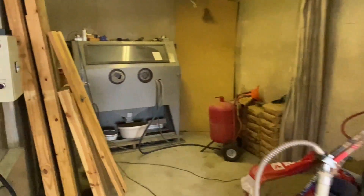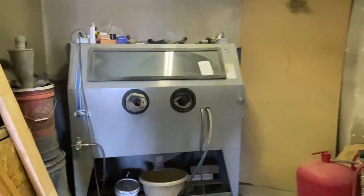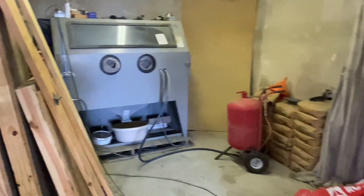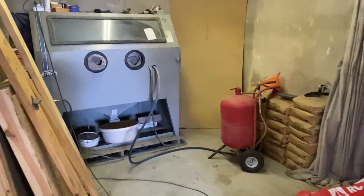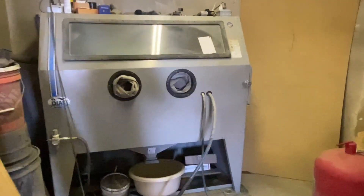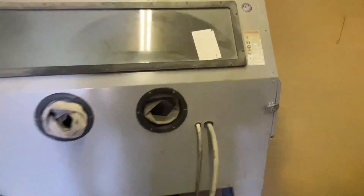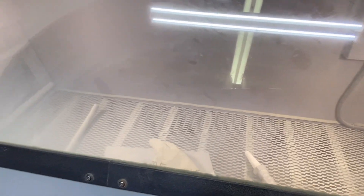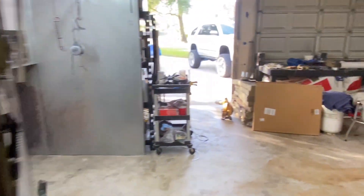Back here is my little sandblast area. It's actually kind of clean for a change. There's my blast pot that runs into there, and that's how I sandblast my stuff. I really like this Scat Blast cabinet — if you're not using one, there are other brands out there, but these are just kind of affordable for what they are. It's held up really well, it's sealed pretty good, and no real big modifications need to be made to it.